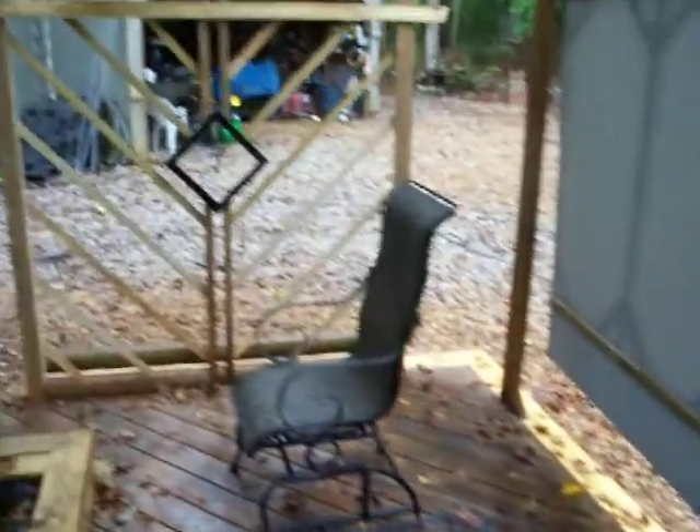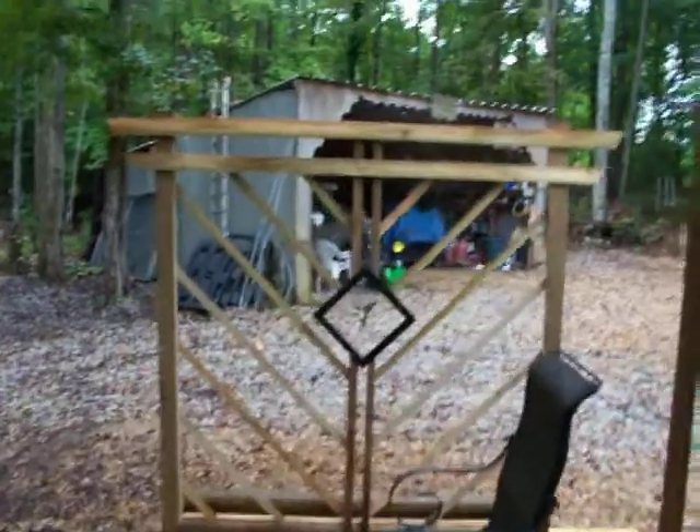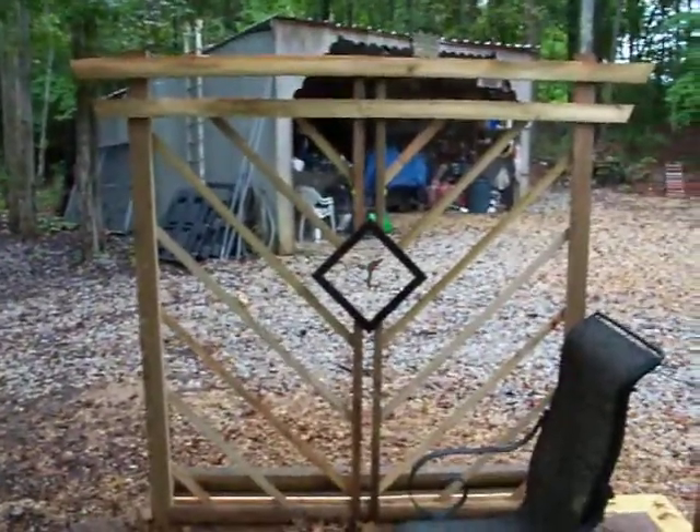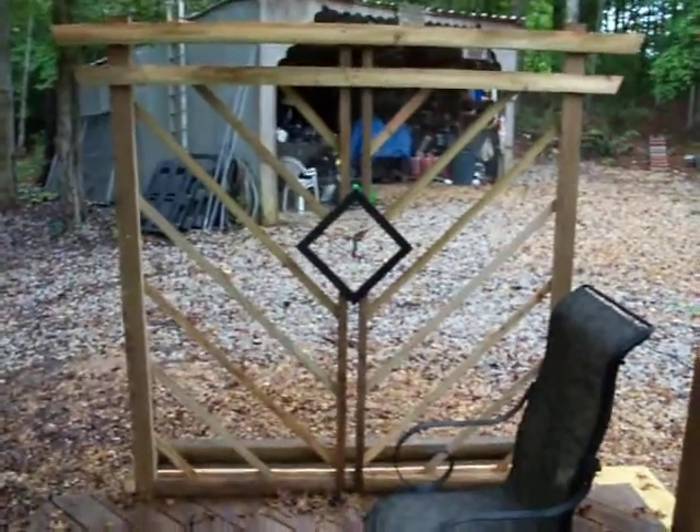So we're getting there. I just finished that last night. This deck is ready for the winter. I've got to put one more set of steps — I'll get to that whenever. But there's an entrance here and an entrance here.